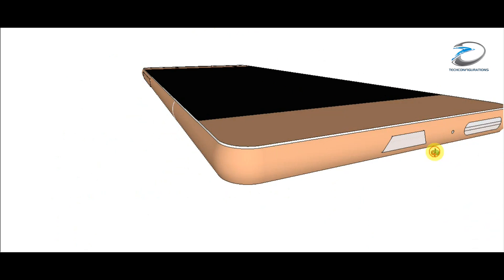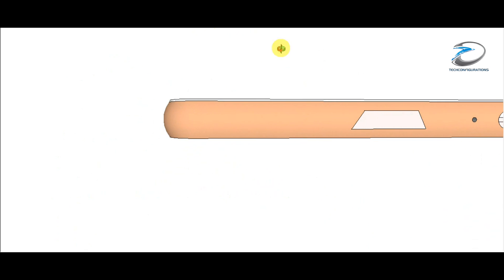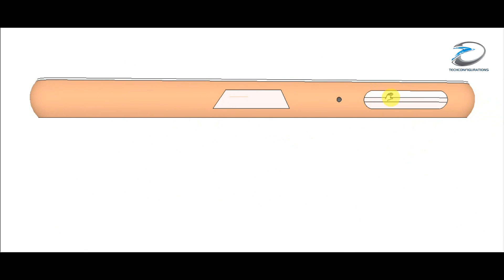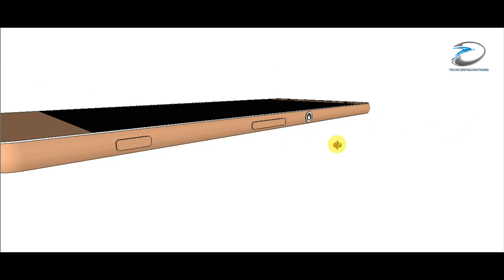If you go to the bottom panel, you can see it features a USB 2.0 port as well as a speaker — this is a loudspeaker. So there is no USB Type-C port here. You can also see the voice reception mic here.